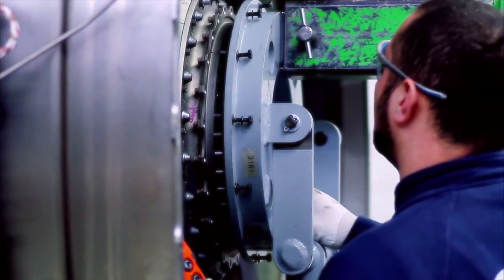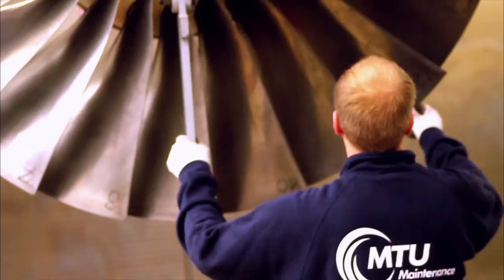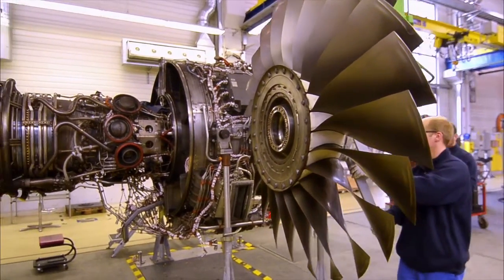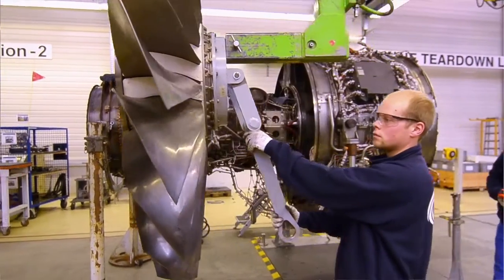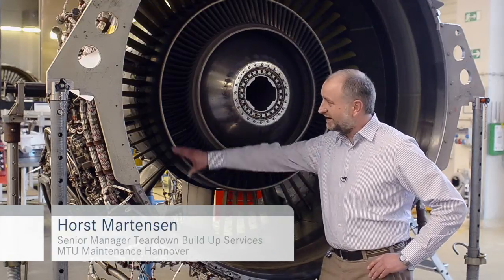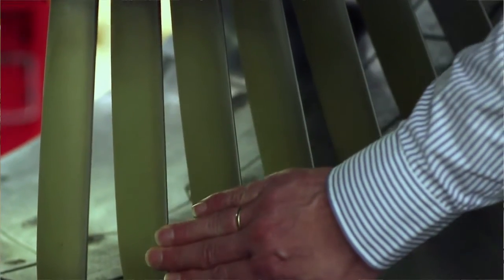Engines have to undergo maintenance at specified intervals. Once an engine arrives in the shop, the first step is to remove the fan. Then attention is turned to the stages behind the fan. What we can see here is an engine that has been torn down to the point that provides access to the vanes. Next, we would disassemble all of these individual segments.